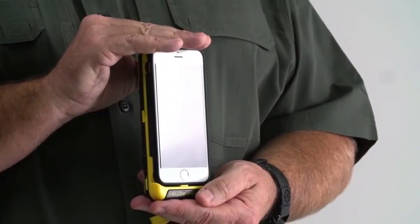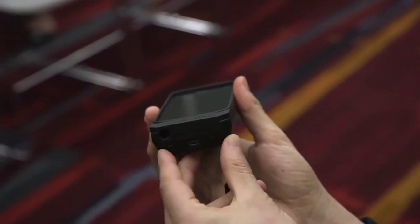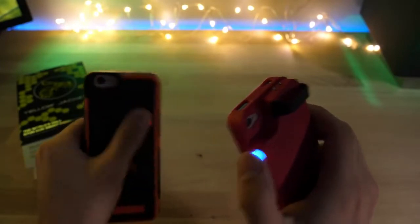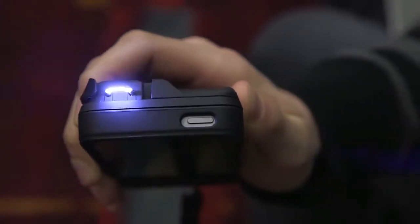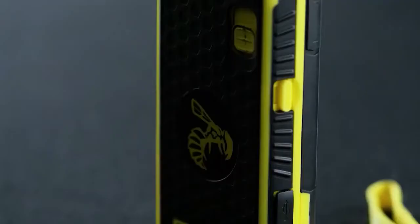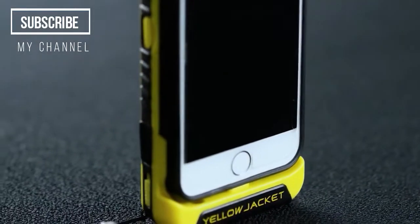The Yellow Jacket Taser can be deployed in seconds. First, disengage the safety switch so that the red dot is showing, slide the trigger up so that the electrodes are exposed, then press the trigger to deliver up to 7 µC of crippling, shocking power. The average taser delivery is around 1-2 µC, so the Yellow Jacket is very powerful indeed. It is quite a lot bigger than your average phone case, but it will still fit in your pocket easily and eliminates the need to carry a separate self-defense weapon.